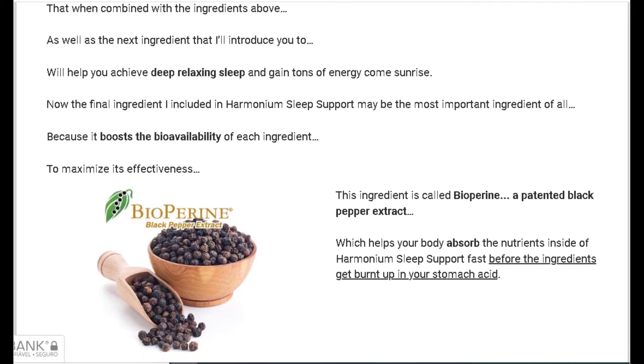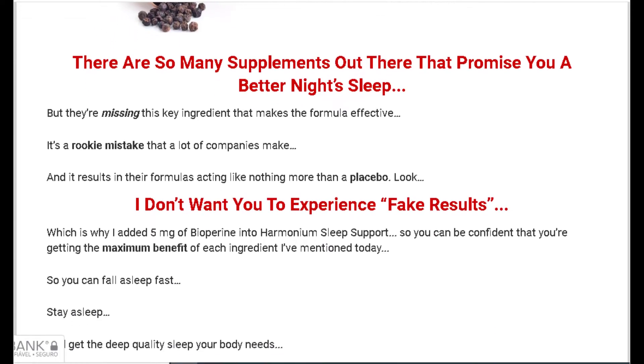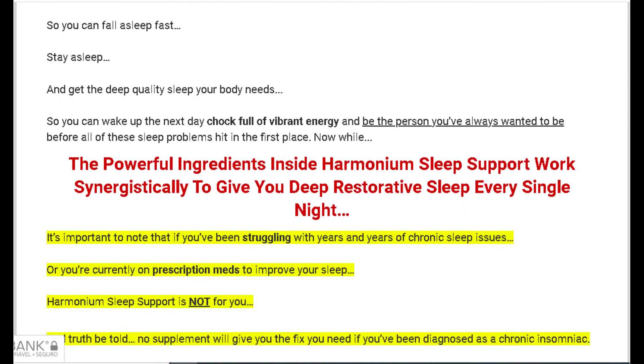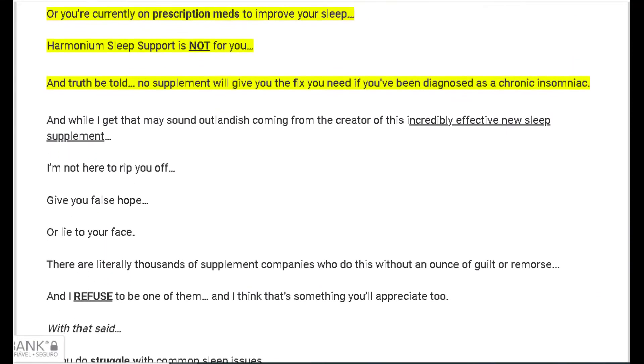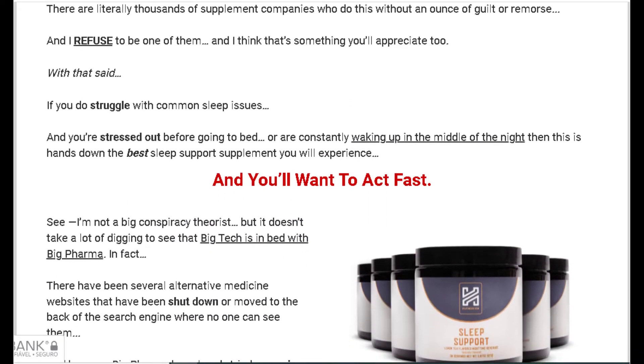For Harmonium Sleep Support to work, you need to take the treatment seriously. You need to take it every single day — just mix one serving of the delicious, subtle natural lemon tea tasting formula into 6 to 8 ounces of water before bed, and your body and mind will relax and be ready for sleep. Otherwise you won't see great results and you'll get frustrated.